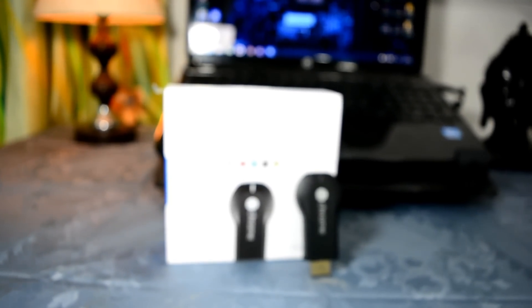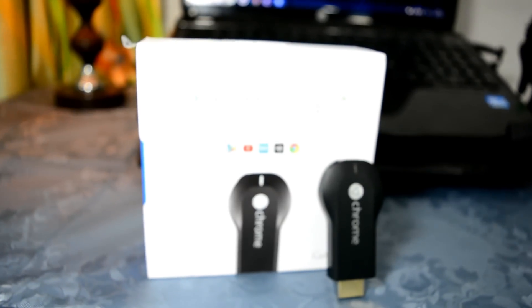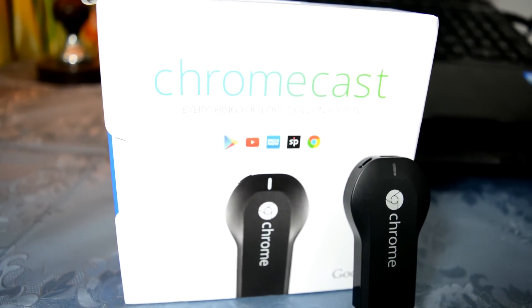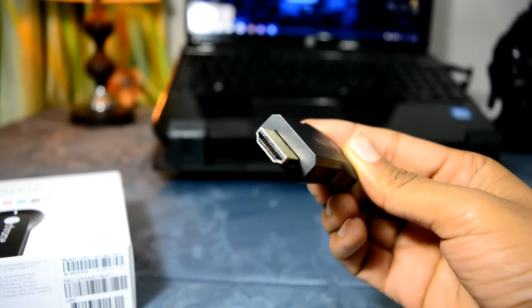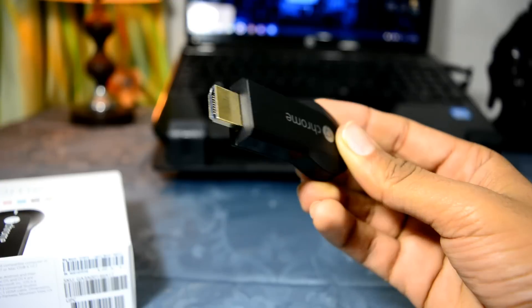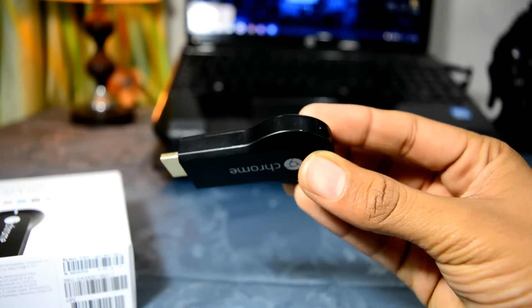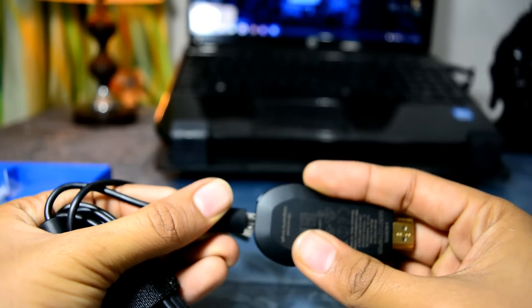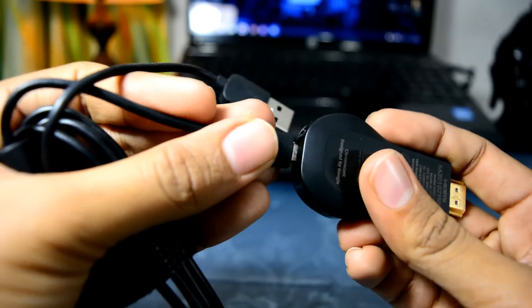On number two, we have the Google Chromecast version 1, priced at approximately 2400 rupees. This is a thumb-sized HDMI streaming media device which attaches to the back of your TV via HDMI port and is powered by a USB port. Various apps are compatible like YouTube, Netflix, VLC, and Google Play Music. But the most exciting feature is the screen mirroring with personal audio.